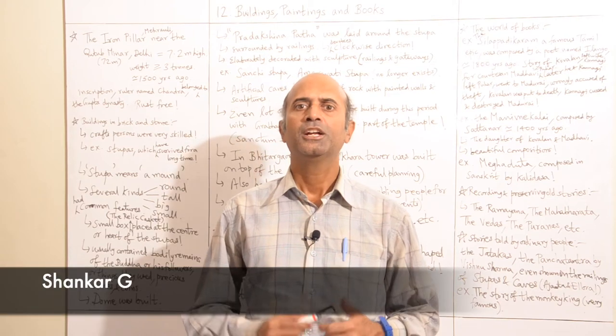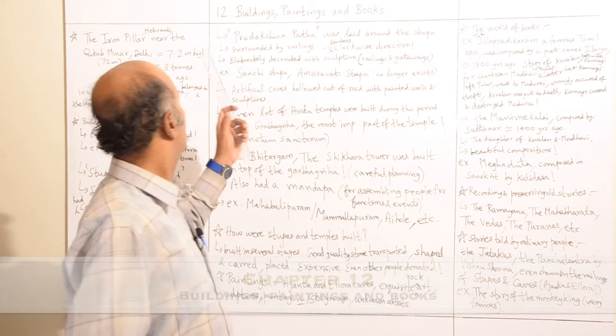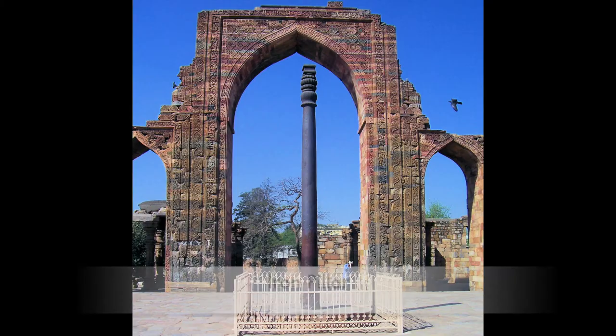Hello everybody, my name is Shankar Ji. Now we'll be studying Chapter 12: Buildings, Paintings and Books. We'll start with the iron pillar.